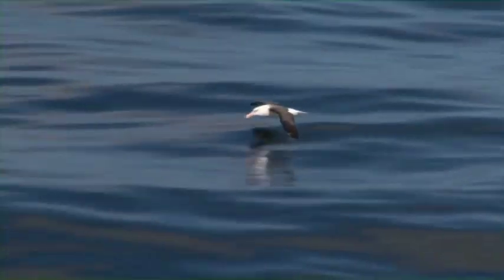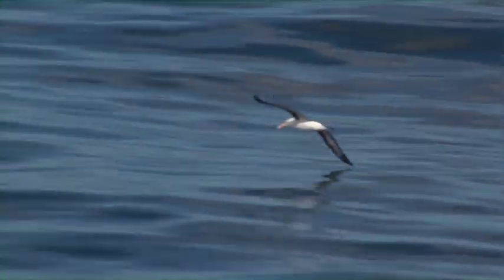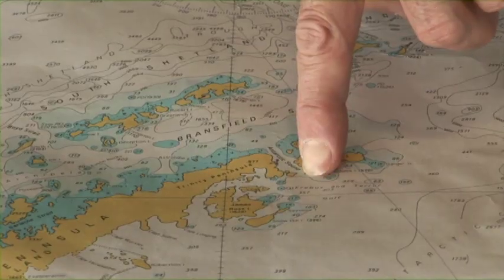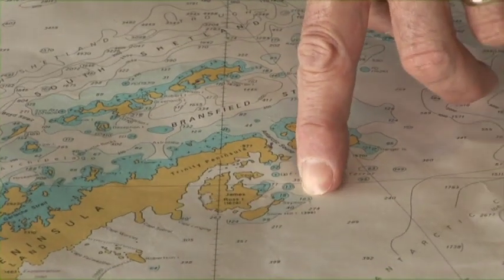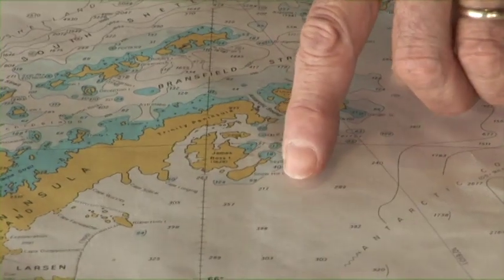All the way south into the South Shetland Islands. Meet our first penguins down there, probably some chinstraps and gentoos. Then across Bransfield Strait, through Antarctic Sound at the tip of the peninsula — Iceberg Alley, lots of great tabular bergs in there. Down, hopefully, to the Snow Hill Island area, looking for Emperor Penguins, the Holy Grail, into the fast ice.